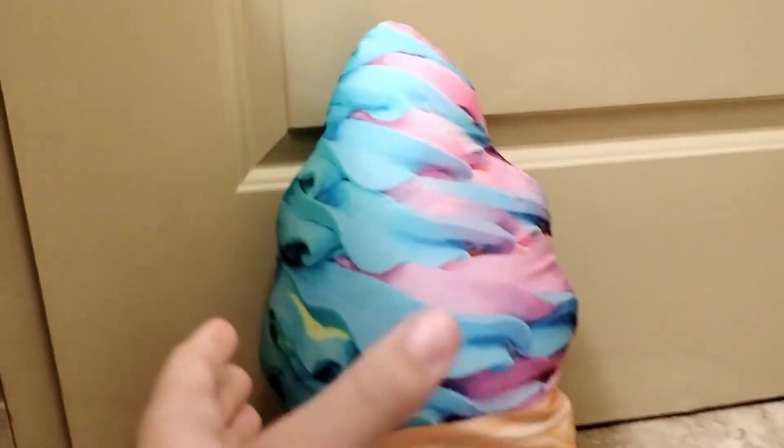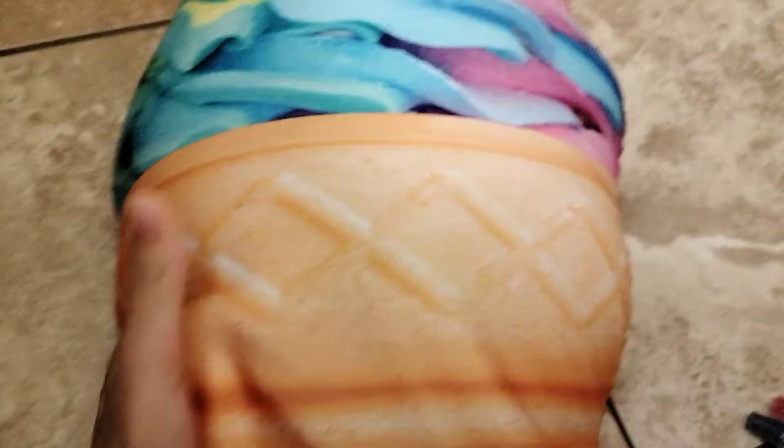It is a jumbo ice cream. Let me face it up to the door so you guys can see. It looks so real and it's just so soft and squishy — amazingly soft. Oh, it smells like bubblegum. It smells just like bubblegum.